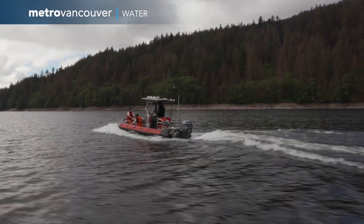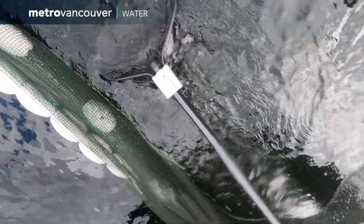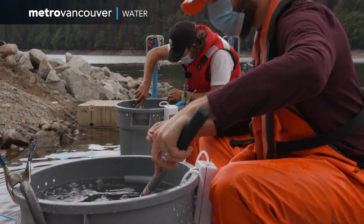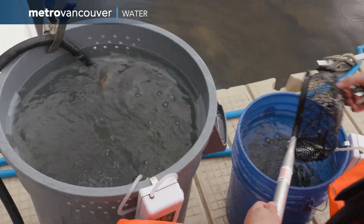At the Capilano reservoir, a different trapping technique is in use to catch the smolts. We have six trap nets located along the shoreline of the lake, and every day we go out and capture fish in those nets by boat — we send four staff in two boats.